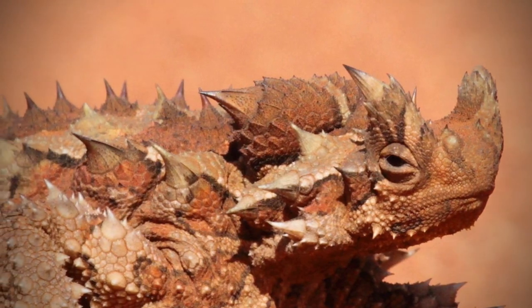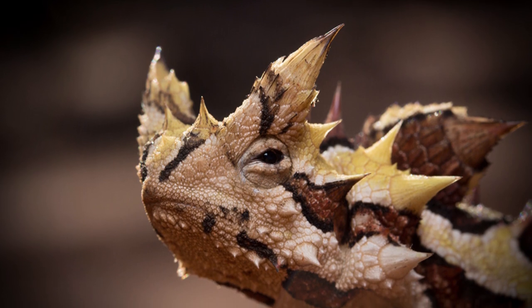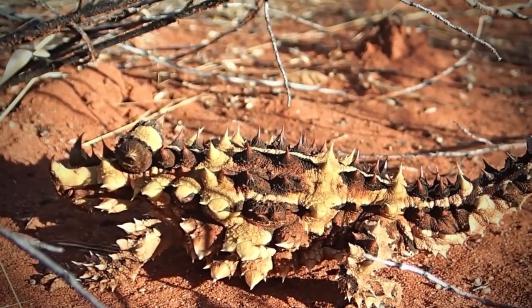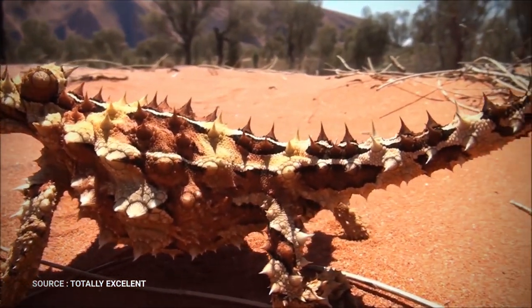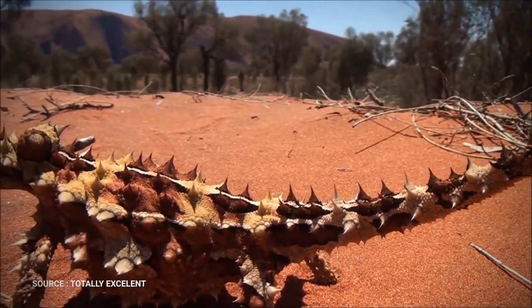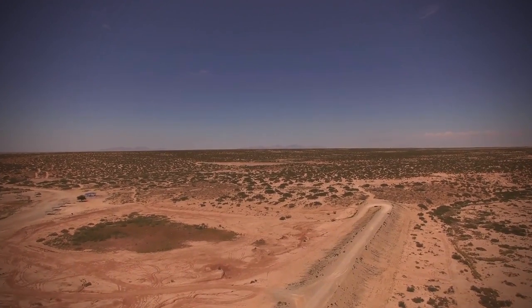How do these lizards survive in water-parched, arid Australia? During the night, dew condenses on their bodies. And in the morning, they brush up against dew-covered grass. Then the hygroscopic, moisture-attracting grooves between their scales channel this water to their mouths. The same process occurs when it rains. Their range covers most of arid Australia.